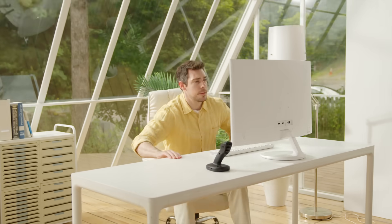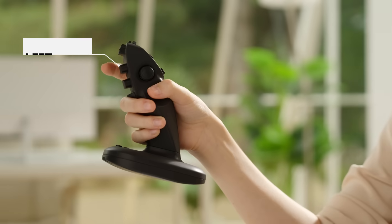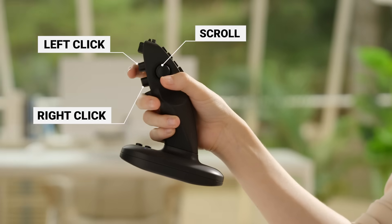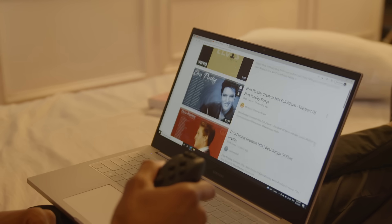NextTick boasts a comfortable grip and high-precision controls. Left-click, right-click, and use the joystick for scrolling. You can surf the web conveniently by scrolling up and down with the thumb control joystick.